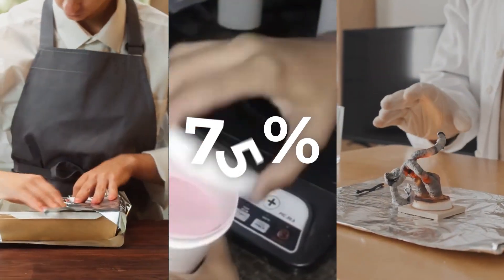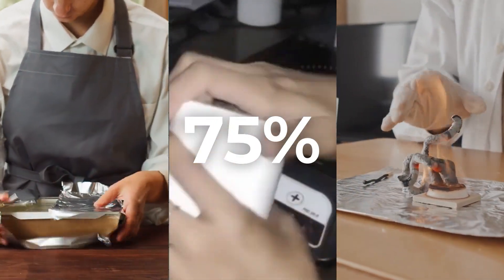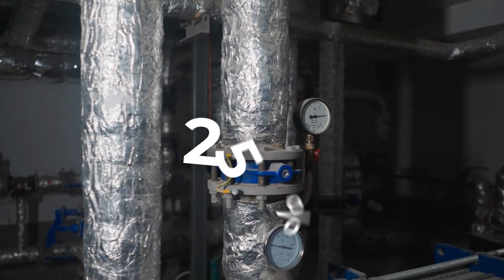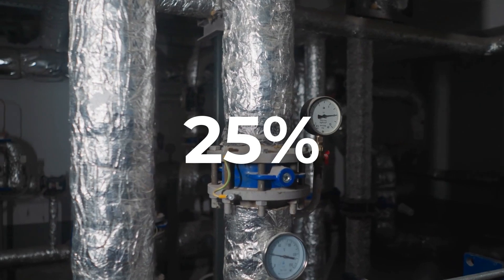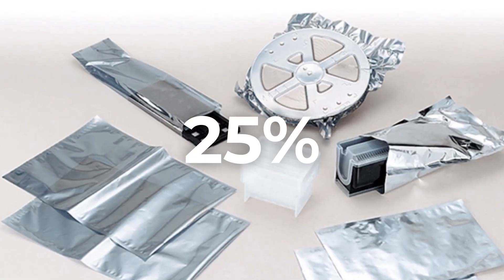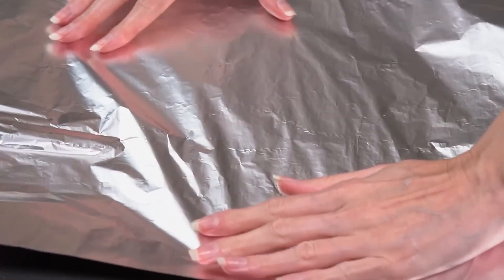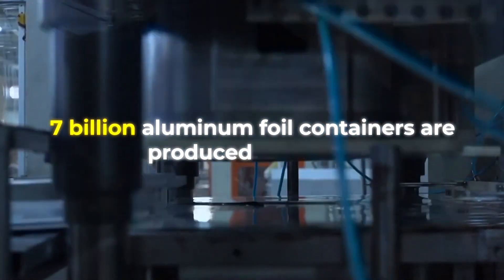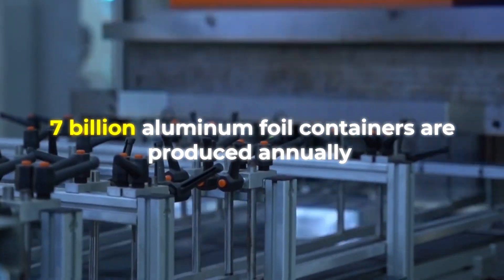It is estimated that 75% of aluminum foil is used for packaging of foods, cosmetics and chemical products, and 25% is used for industrial applications like thermal insulation, electrical cables and electronics. The use of aluminum foil has increased so much that approximately 7 billion aluminum foil containers are produced annually.